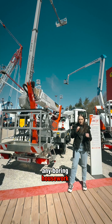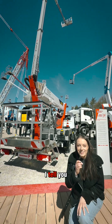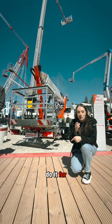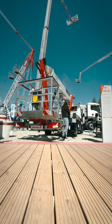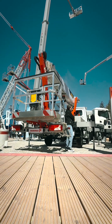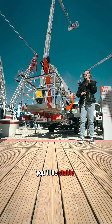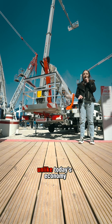And just like any boring housework, you also have to level out the machine before you start working. But what if I tell you that the machine can do it for you? With the leveling assistant, you'll be stable the entire time that you're working — unlike today's economy.